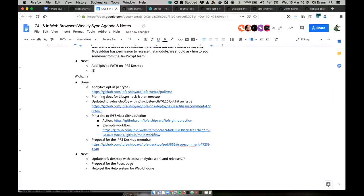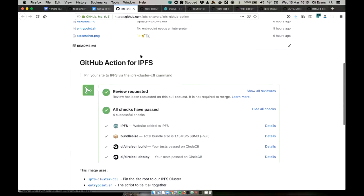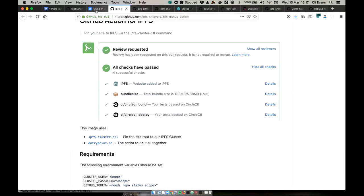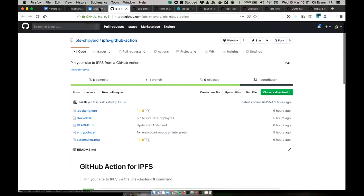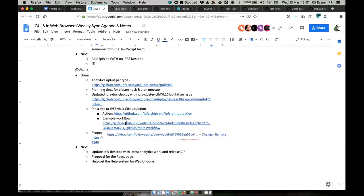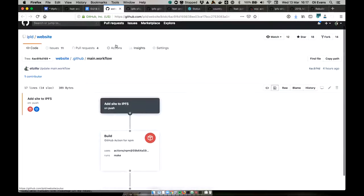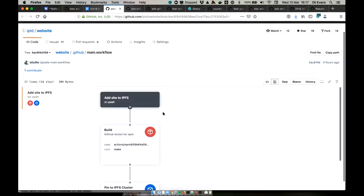My other highlight: I got a GitHub Action working that pins websites to the IPFS cluster from CI. We now have a GitHub Action for IPFS — it's early days. For example, this is the IPLD website, and I've configured a GitHub workflow that builds the site. You define workflow steps: the first uses the pre-built GitHub Action for NPM, which checks out the code into a Docker image with NPM and Node available.